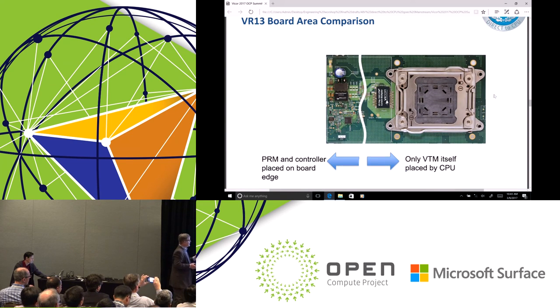As a reminder, only the VTM needs to be near the load. All of the PRM and controller circuitry can be placed far away on the edge of the board. This would support, for example, a 165-watt SKU. What we're talking about is not just gaining the benefits of 48 volts, but gaining the benefits of a new architecture over what was traditionally used — the 12 volt multi-phase scheme.